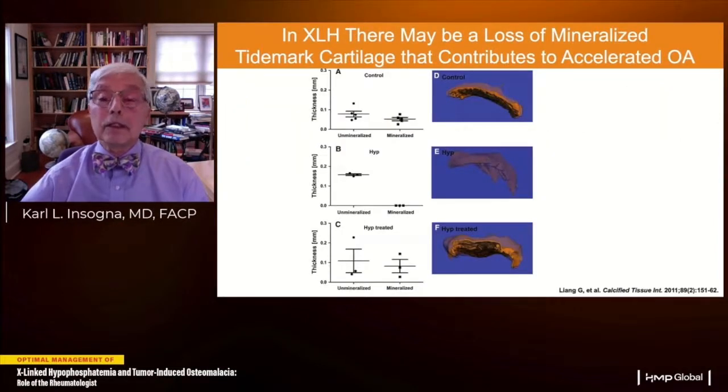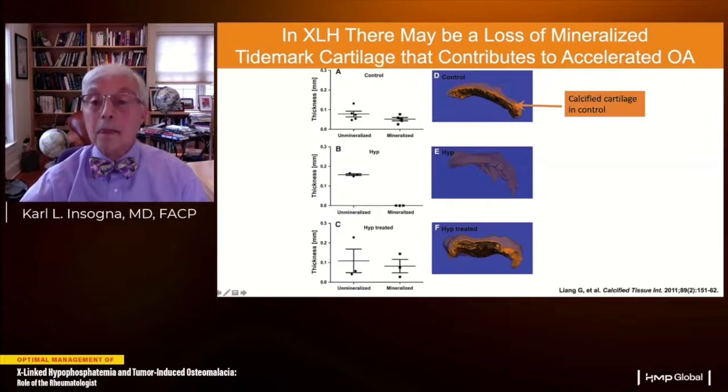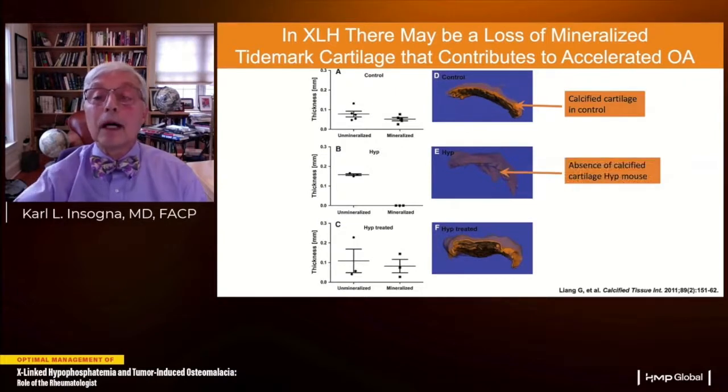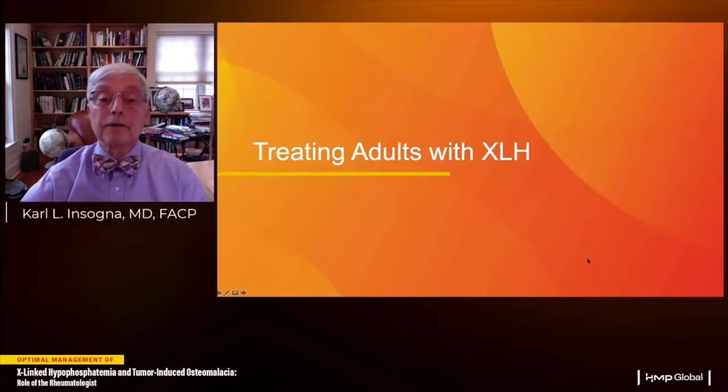In articular cartilage, what appears to be missing is the mineralized tidemark cartilage. Using a special form of CT scan separating unmineralized from mineralized cartilage — shown in bright orange — the Hyp mouse shows complete absence of this calcified cartilage. That buffer zone is missing, which may explain why patients with XLH develop accelerated osteoarthritis. Reappearance of this calcified cartilage can be seen with calcitriol and phosphorus treatment.